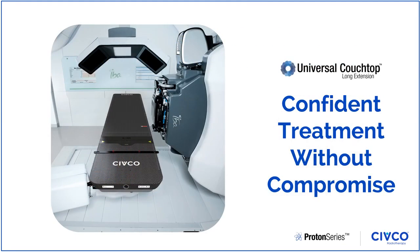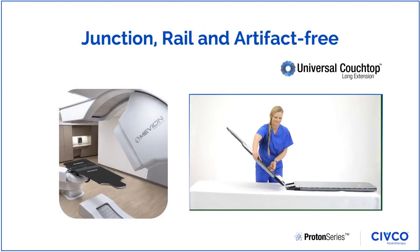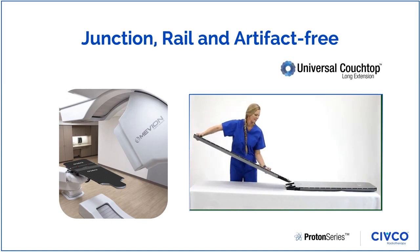Cifco's universal couchtop is one of the most modern and comprehensive couchtop solutions to enable confident treatment without compromise. Specifically designed to answer the demands of proton therapy, the easy-to-attach universal couchtop extensions contain no rails or junctions in the treatment area to help facilitate better dose and target coverage.